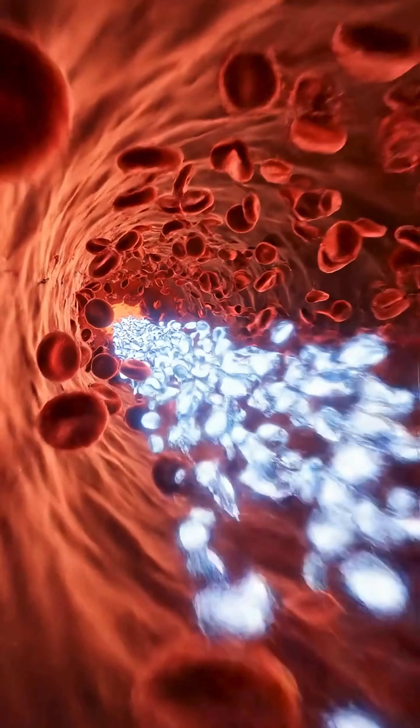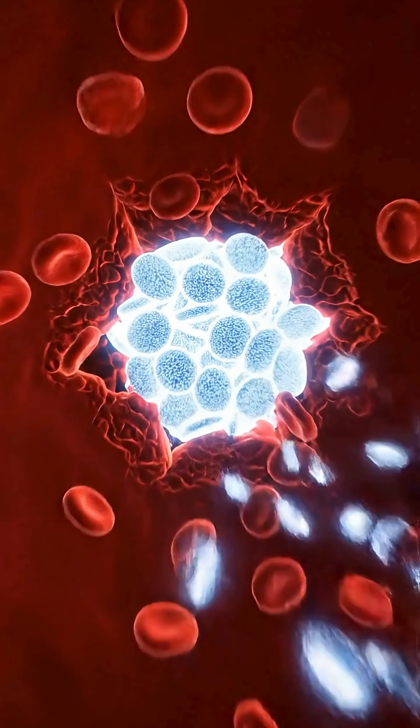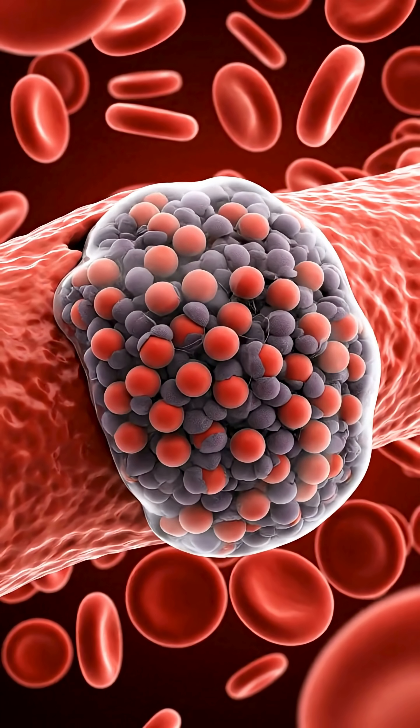Tiny cell fragments called platelets rush to the cut like emergency workers. They stick together and form a soft plug to stop more blood from escaping.